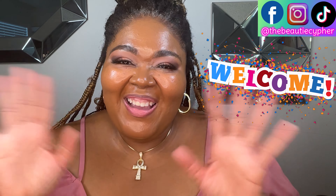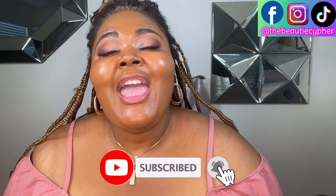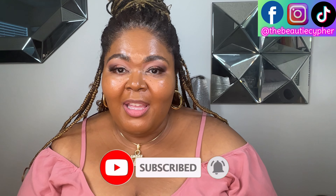Hey guys, welcome back to my channel. I am your girl Nikki D and this is the Be Heated Safer. If you are new here, hey girl hey, thank you for clicking on the video. If you have not already, please like the video, subscribe to the channel, and click the notification bell so you'll know when I post a video. I think you like it over here — it's a vibe, girl.